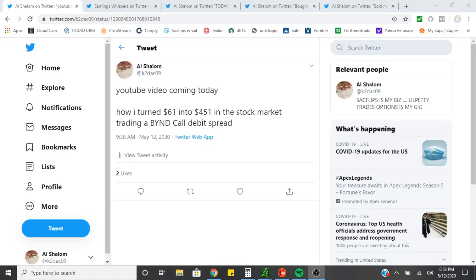You having stock market problems, I feel bad for you son. You bought 99 puts and I sold you one.